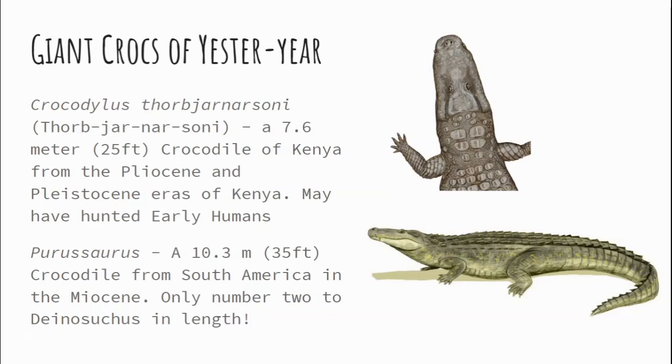Crocodiles are cool. Crocodiles have been around for a very, very long time. These guys are the closest living relatives to birds — along with birds, they are the only two remaining members of the Archosaurian clade. Today's crocodilians may not reach the epic 10-plus meters of their ancestors, but they are amazing animals that have survived since the early Triassic. The largest known crocodilian was Lolong, a saltwater crocodile measuring 6.17 meters or 20.24 feet, captured in the Philippines on September 3rd, 2011.